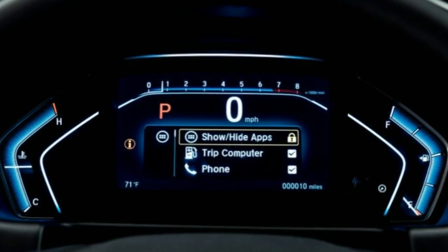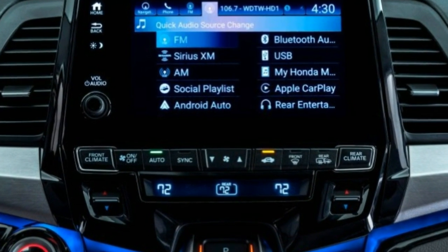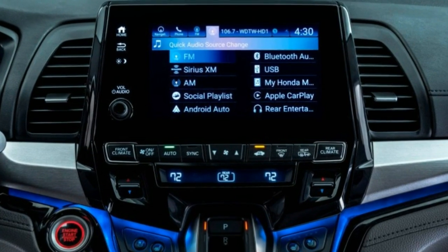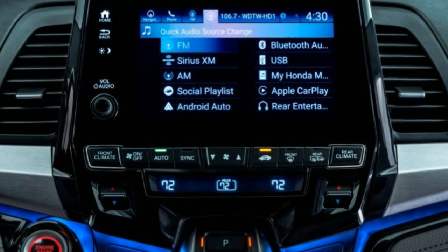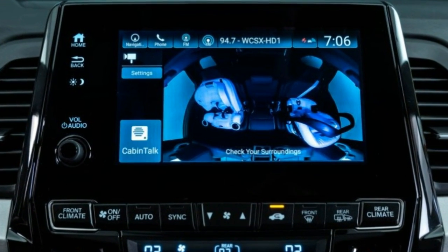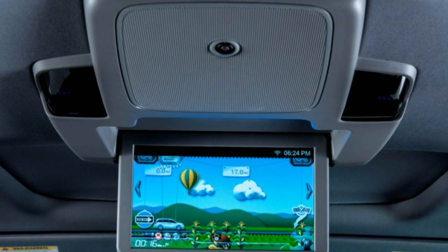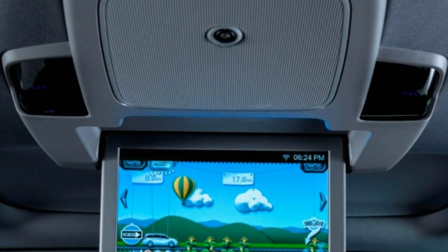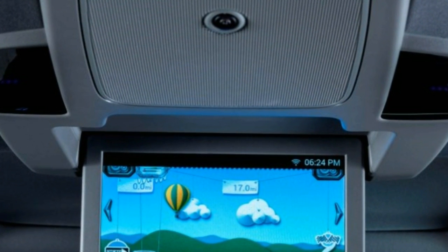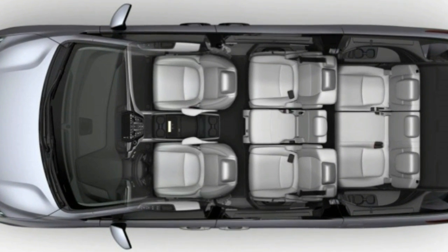Heated rear seats, a heated steering wheel, ventilated front seats, and wireless device charging are newly available. And of course the built-in Honda vacuum once again is on hand to help clean up messes. Further details of Honda's latest Odyssey, which we don't expect to cost much more than today's $30,750 entry price, will be revealed closer to the new model's on-sale date this spring.